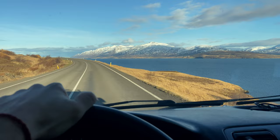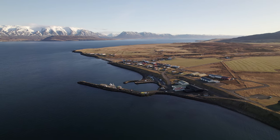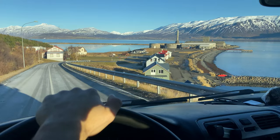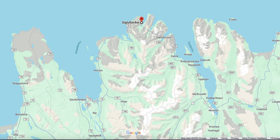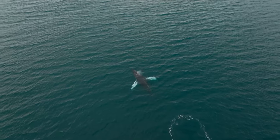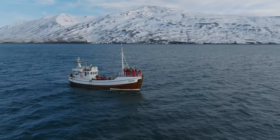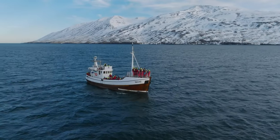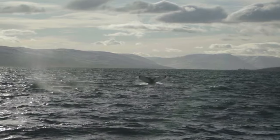On the east coast of Troll Peninsula, alongside Eyjafjörður — which is one of the longest fjords in Iceland — we can find four interesting little towns: Hjalteyri, Hofsós, Árskógssandur and Dalvík. And as Eyjafjörður is packed with amazing marine life, you can go whale watching from any of these places. And sometimes, if you get lucky, you can even spot the whales from the shore.